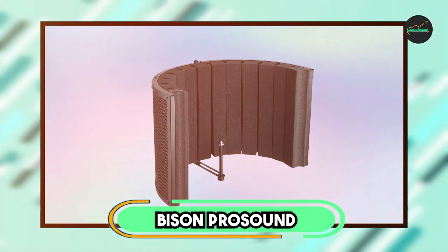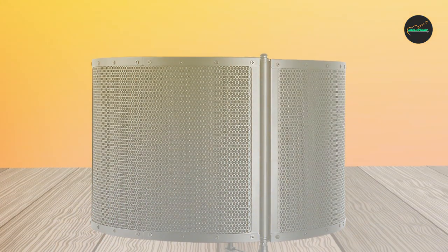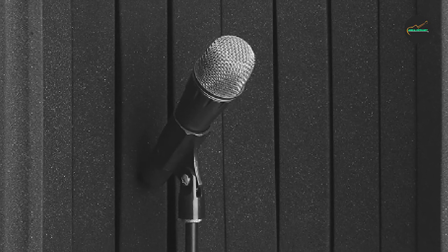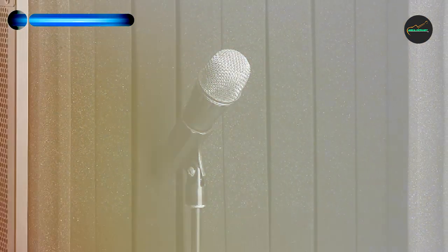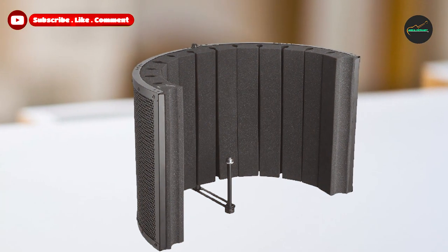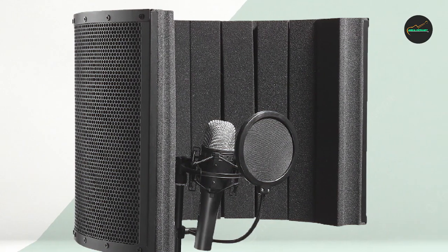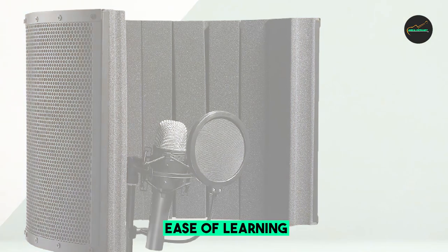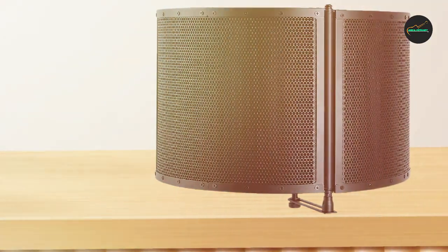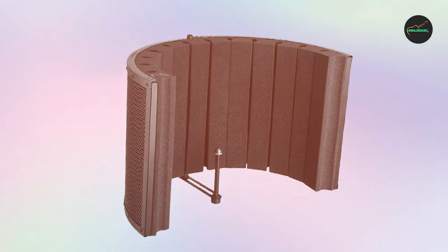Next at number four, we have the Bison Pro Sound Portable Sound Absorbing Vocal Booth. It is a top-of-the-line option for anyone in need of a professional-grade soundproofing solution. The booth features high-density acoustic foam panels designed to effectively absorb unwanted background noise and echoes, resulting in crystal-clear, high-quality audio recordings. The booth also includes a microphone stand, and its collapsible design makes it easy to transport and set up in different locations.